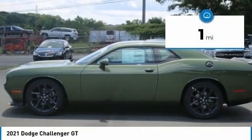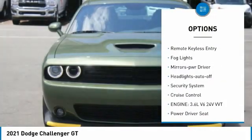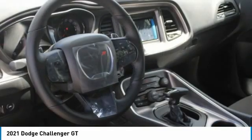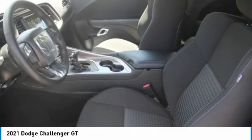Here are some of this vehicle's great options: aluminum wheels, heated side mirrors, traction control, daytime running lights, remote keyless entry, VOD lights, mirror memory, headlights auto off, security system, and cruise control. Come take a test drive today.